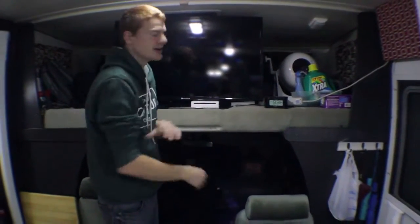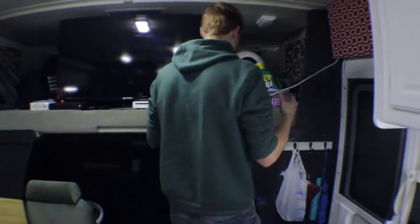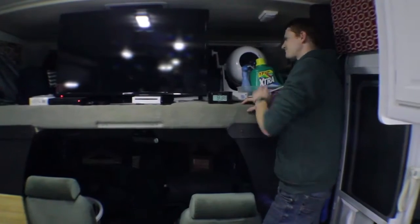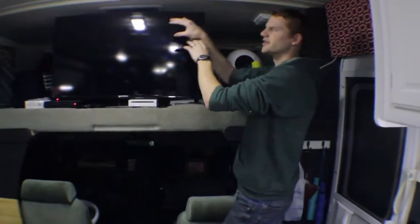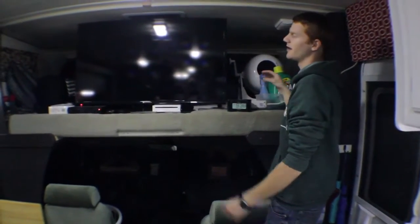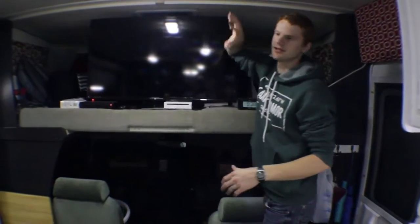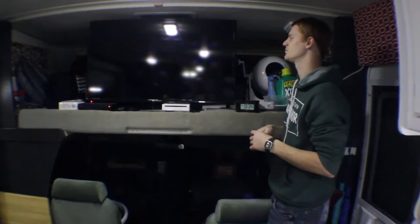Up above, the bunk area is sometimes used for sleeping, but since we're living here full-time, we're using it mainly for storage. We have a lot of stuff back in there, and we have curtains that we're going to be redoing — those will cover everything up and go right behind the TV so it looks a little nicer when we have people over.